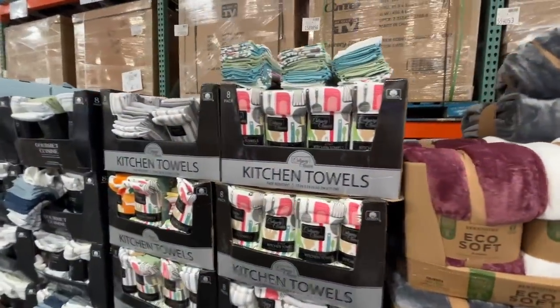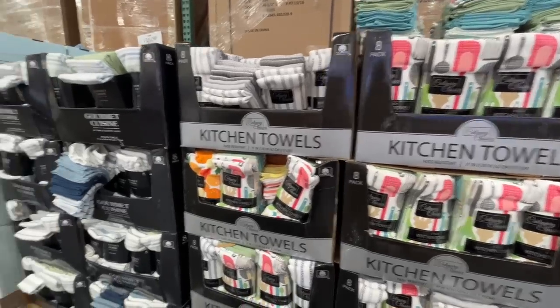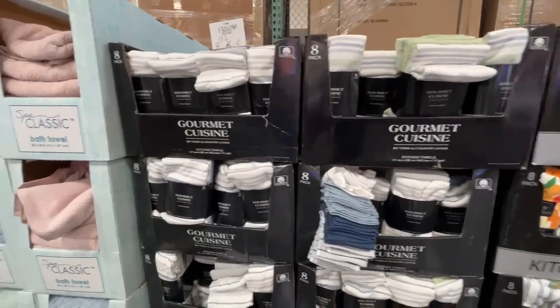These kitchen towels are fantabulous — $16 for a pack of eight. Can't beat that, not at Home Goods. And $15 for the Gourmet Cuisine ones.